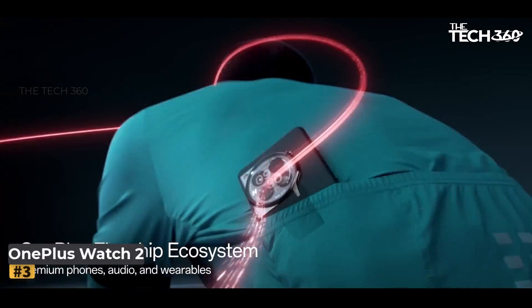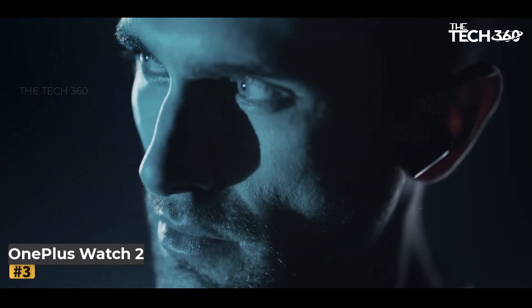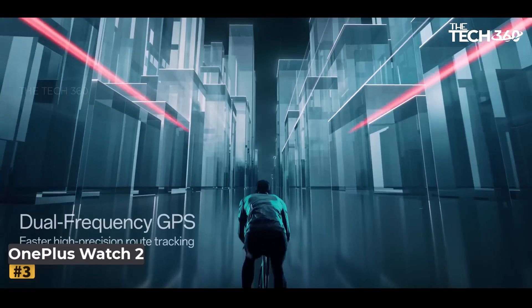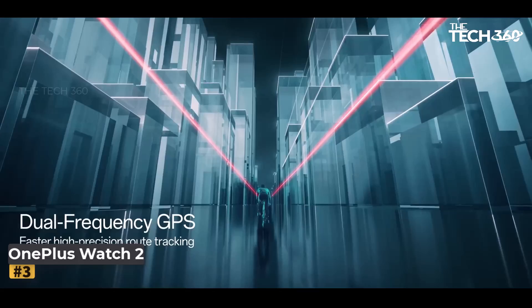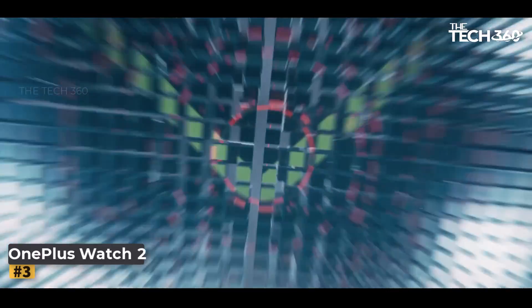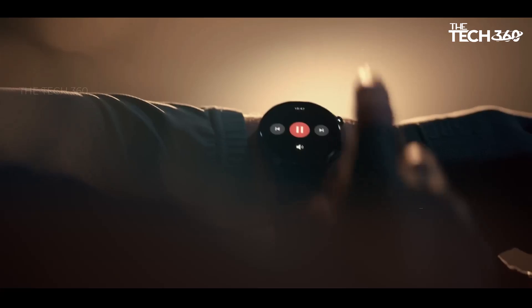Exceptional durability: the OnePlus Watch 2 is built to last, featuring a stainless steel chassis combined with a 2.5D sapphire crystal face. This design not only adds a touch of luxury but also ensures the watch can withstand daily wear and tear. With a 5ATM and IP68 rating, plus military-grade durability, this watch is ready for any adventure.